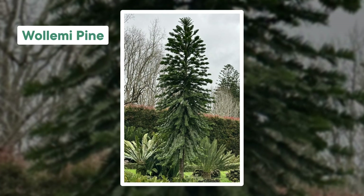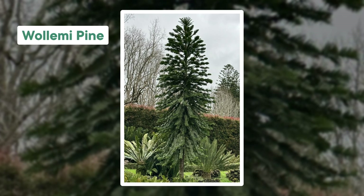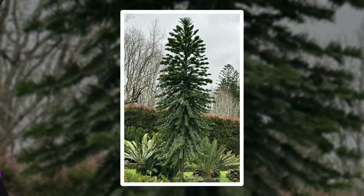Wollemi Pines are these funky-looking trees with wide needles that give them a fern-like appearance, red bumpy bark, and multiple trunks sprouting from one location. So they're more like a lumpy bush than your typical tree, whatever that means.